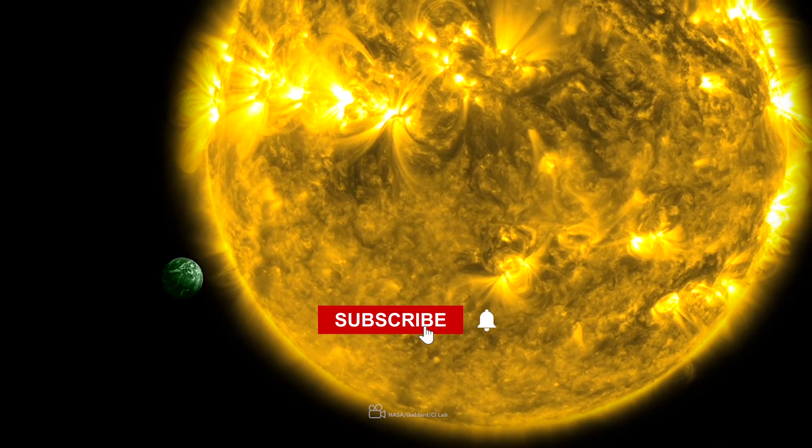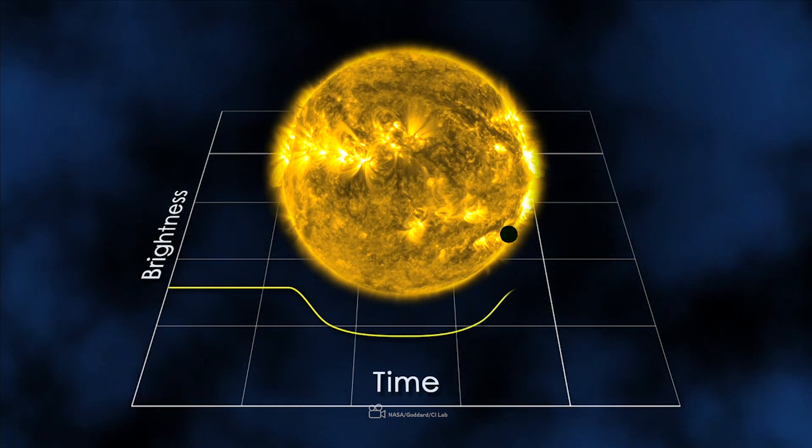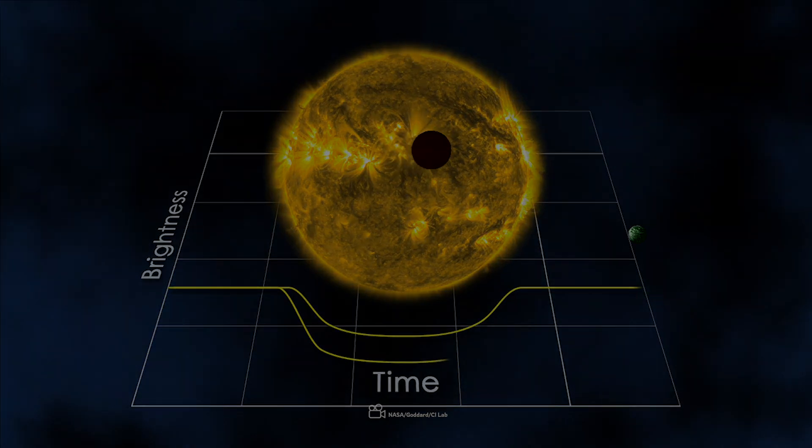When a planet passes through its parent star, light from the star will get dim, and after the planet passed, the light will come back as before. Therefore, we can find planets in that star system.